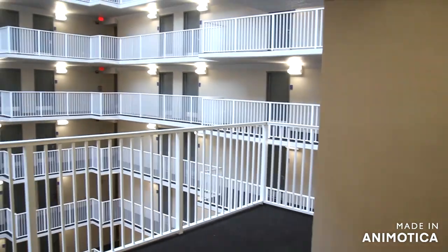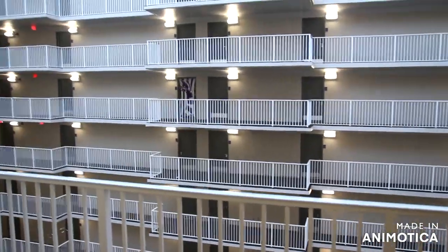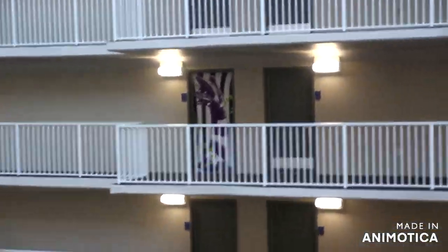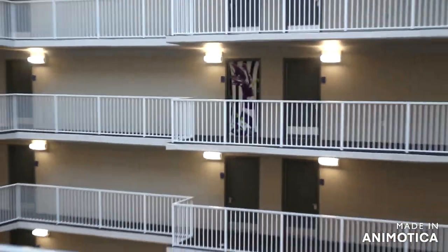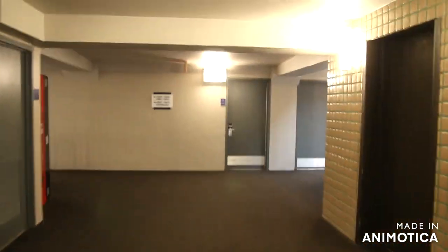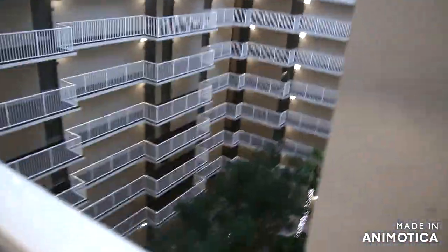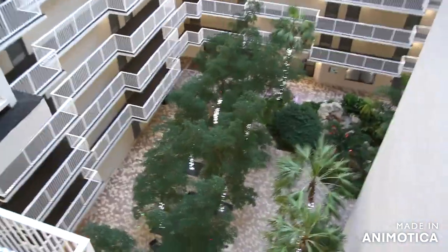We're going to floor number eight. We are on our floor — just take a wild guess which door is mine. It's the only door like it, as you can see. We have a nice view of the atrium from up here — there's the atrium, we were just at the fountain.